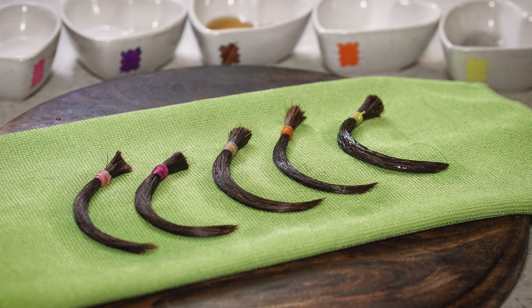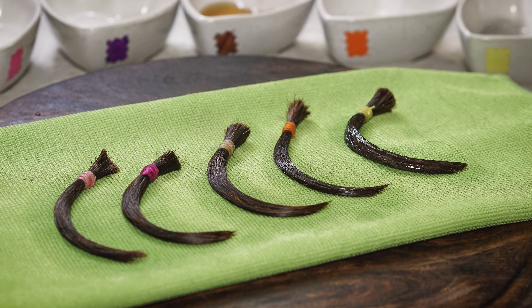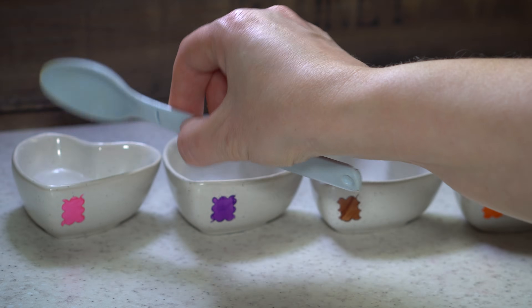Welcome back to my channel. Today I have another hair experiment for you, which by recent vote was chosen to be the first in line.